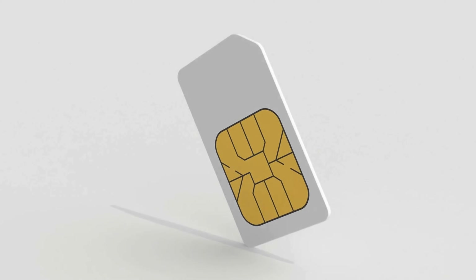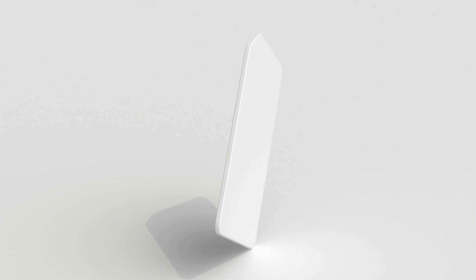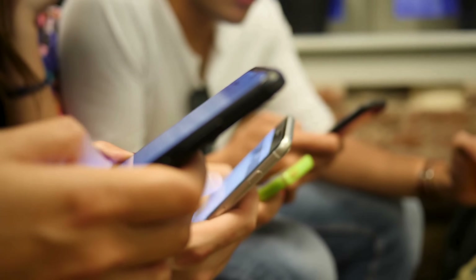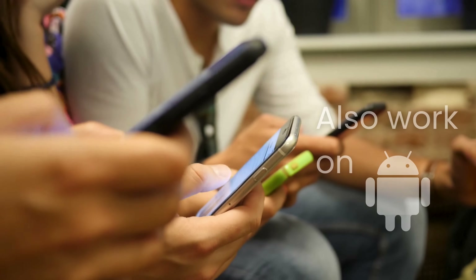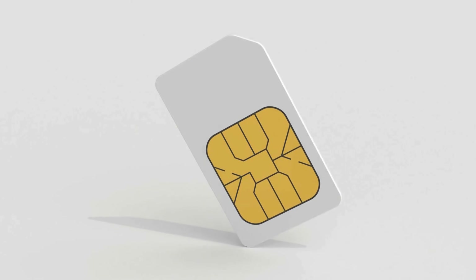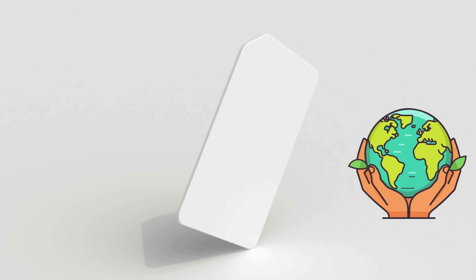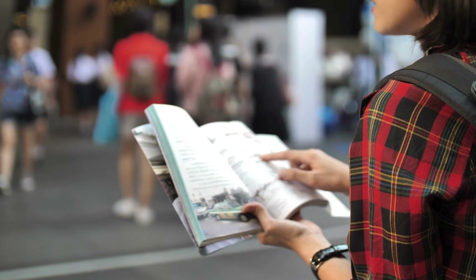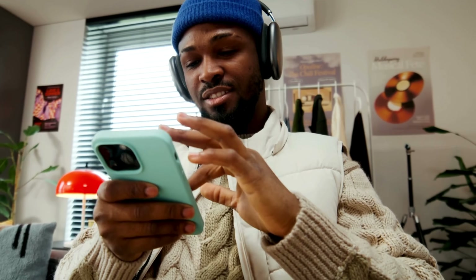Whether you're trying to switch to a new carrier, or just want the freedom to use any SIM card, I'm here to help. This isn't just for iPhones — these methods will work for Android devices too. And it doesn't matter which carrier or country you're in; the tricks I'm about to show you are universal. Think of this as your ultimate guide to unlocking your phone, hassle-free.